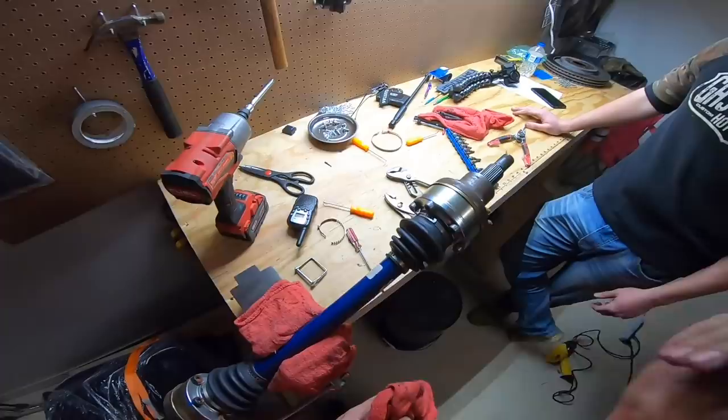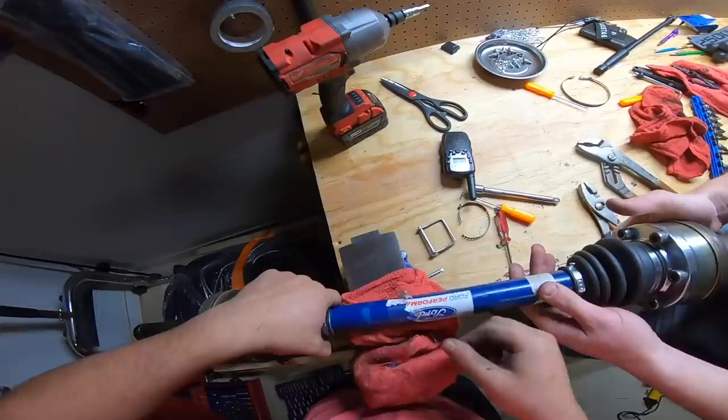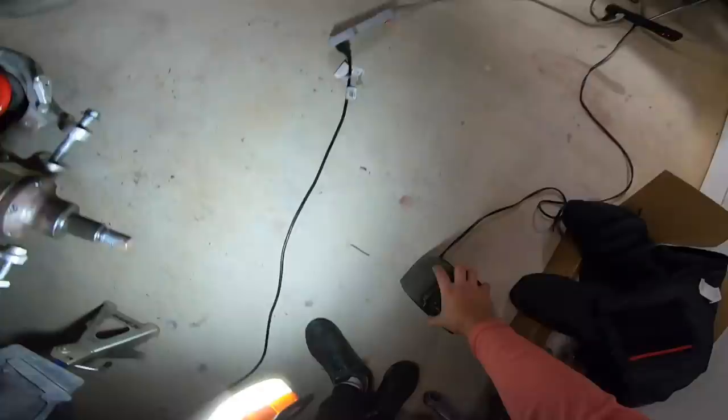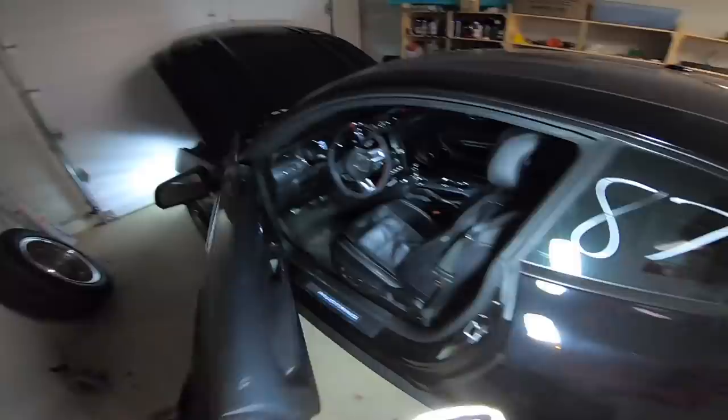We've got the axles reinstalled and the suspension all done on this side as far as we can go for now. I'm still waiting on my shocks and my brakes, so I can't put the spindle back on the suspension yet. But what we can do is work on my favorite part of today — figuring out where I'm going to mount my hydro drift handle inside the car.